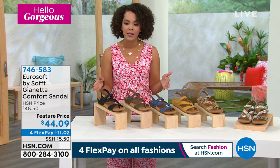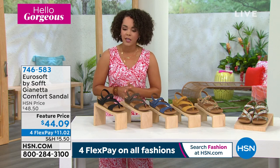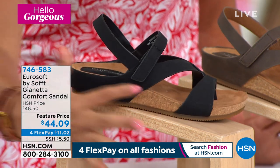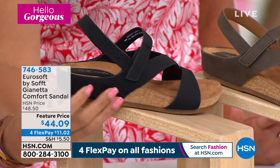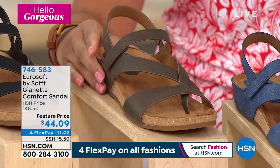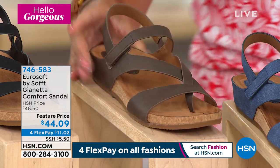We're going to dive into first the Gianetta Comfort Sandal. We'll dive into all the comfort it brings — that EVA footbed. Several dollars in savings on this feature price. Great colors to choose from — starting here with the black. I love with the black that the lining goes all the way around. You have a little bit of cork in the wedge, which is only an inch and a quarter in height, and it wraps all the way around. You just step into it easily. We also have it in mocha — it has a hook and loop closure as well, so easy in and out.